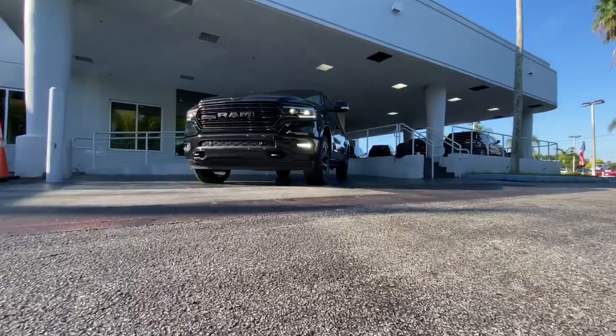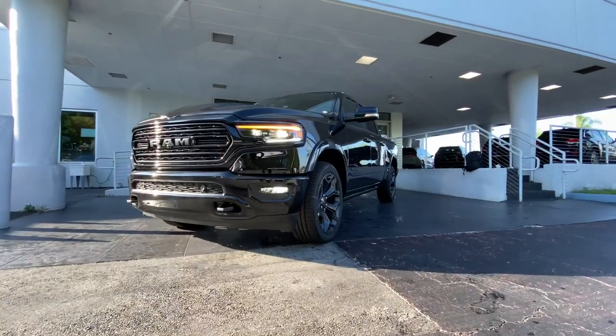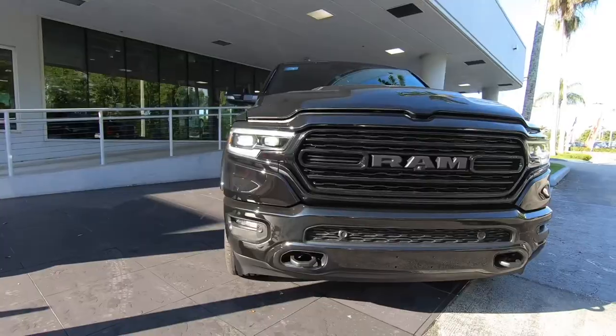Welcome back to the channel. Today I'm filming the 2021 RAM 1500 — let's take a look and see what's new for 2021. Starting off here in the front face of the RAM 1500, this truck looks really handsome, but I do prefer the looks of the Chevy Silverado — it's one of my favorite trucks on the market.